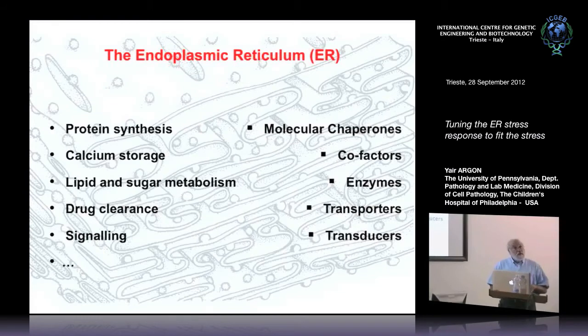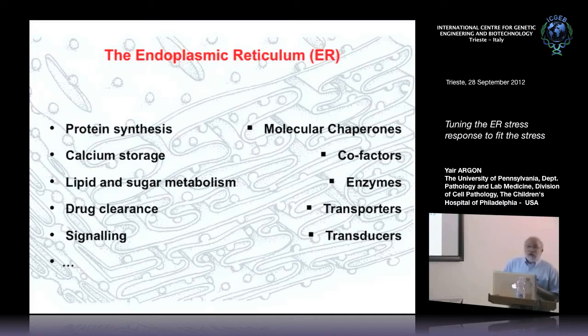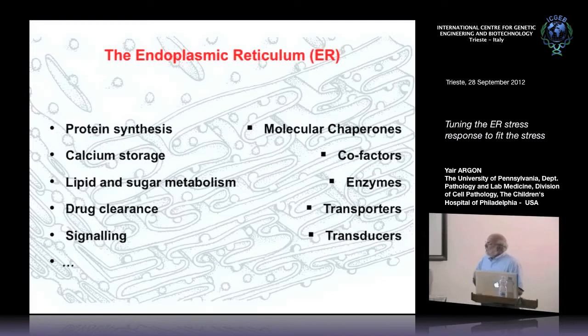For that reason, there's a whole bunch of different kinds of proteins that reside in the ER. We've worked mostly on molecular chaperones, but I'm not going to touch that today. It also has some cofactors, folding enzymes, transporters, and transducers, and this is kind of where our work is leading us.